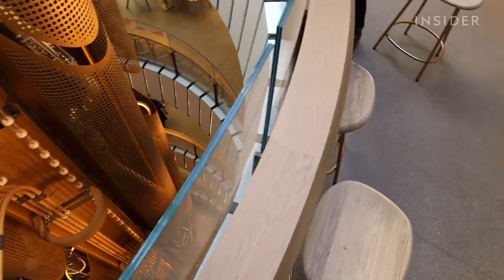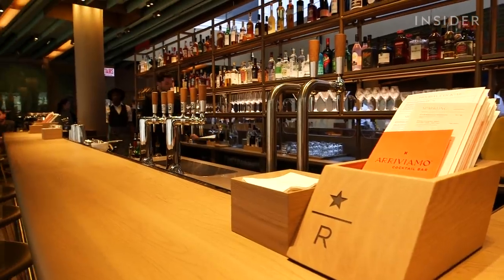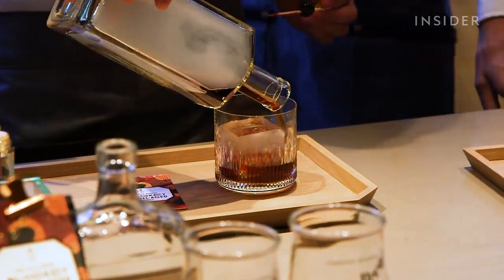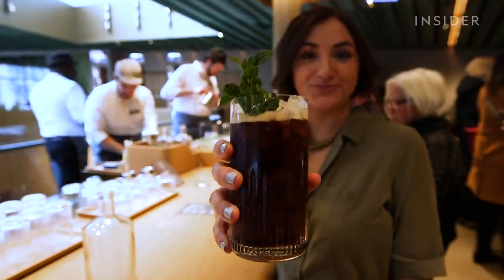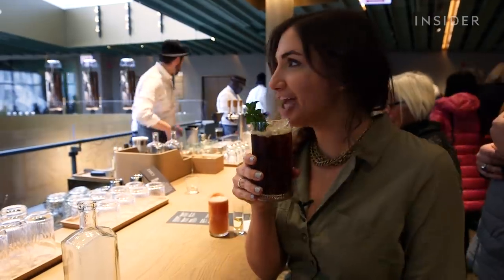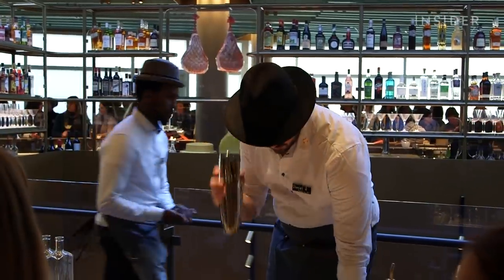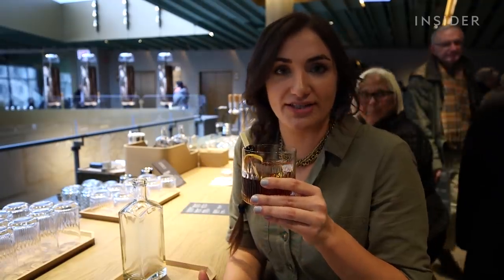On the fourth floor, there's the barrel-aged coffee bar and the cocktail bar. Starbucks serves cocktail-inspired coffee drinks like the smoked cold-fashioned and minted cold brew. It's so good — it's nothing like I've tried at your standard Starbucks. I do feel like I'm drinking a cocktail, but it's coffee. It's cold brew.